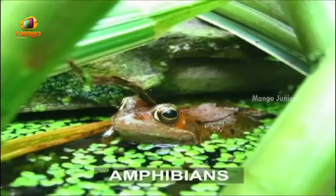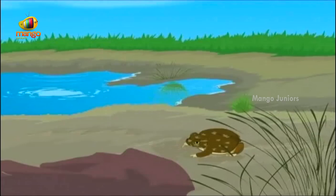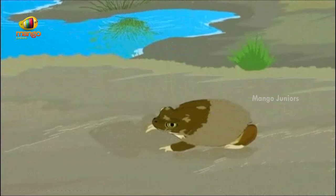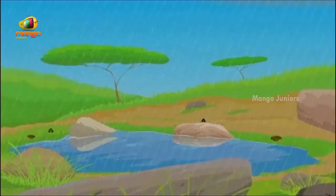Frogs and toads hide in creeks and dry pools or wriggle underground to keep their skin moist. A good example of this is the spadefoot toad. It uses ridges on its hind feet as shovels to dig mud. Once underground, they shed several layers of skin to make a watertight cocoon around themselves. Once summer is over and rain arrives, the toads come out.